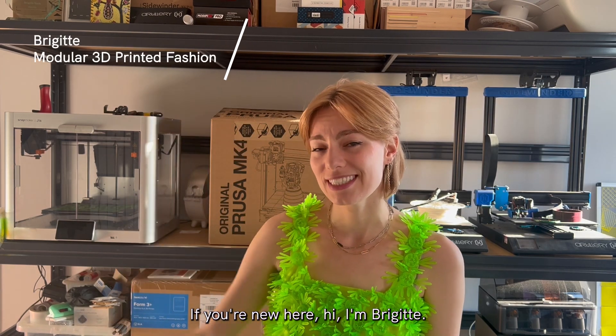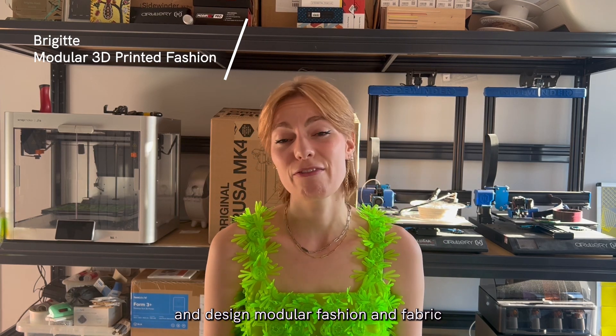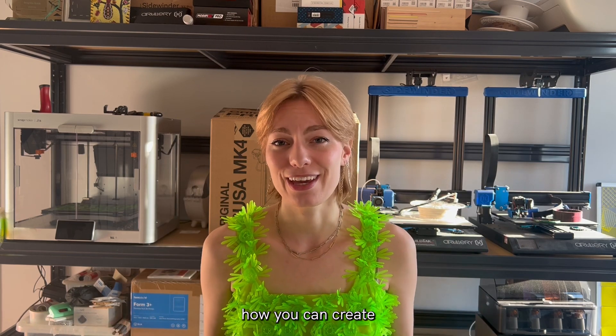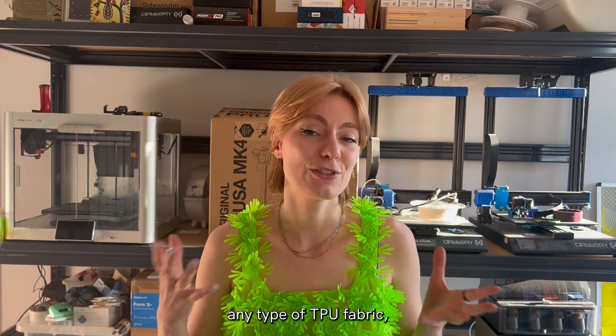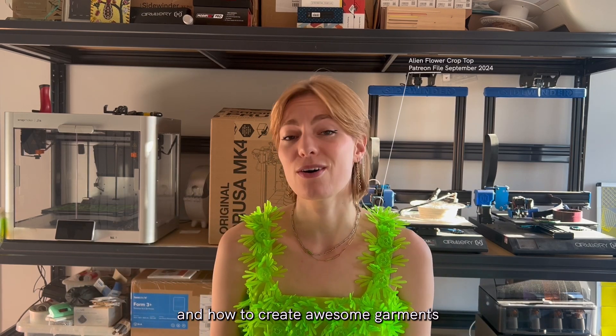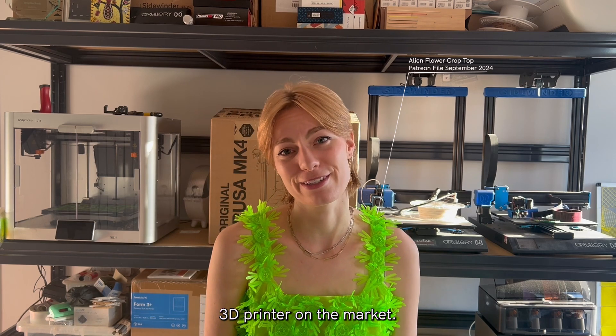If you're new here, hi, I'm Bridget. I 3D print and design much of our fashion and fabric. I teach on this channel how you can create any type of TPU fabric, how to make it modular, how to weave them together, and how to create awesome garments even if you have the cheapest 3D printer on the market.